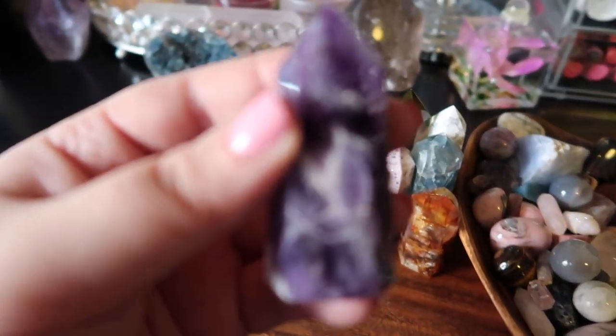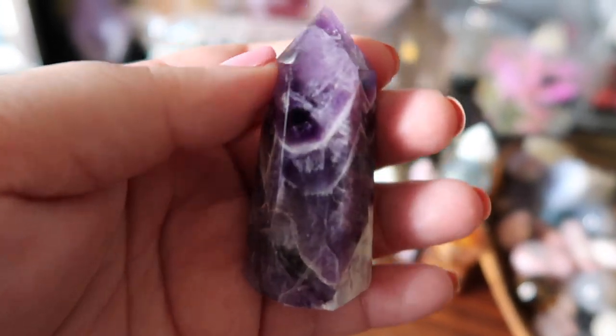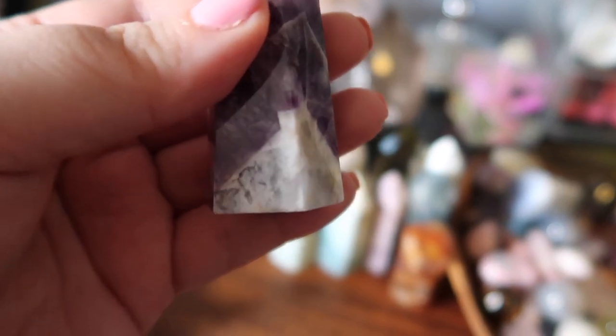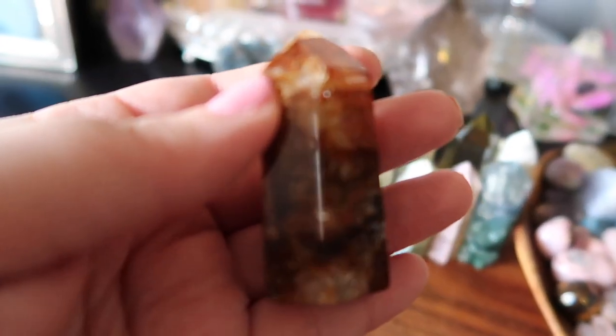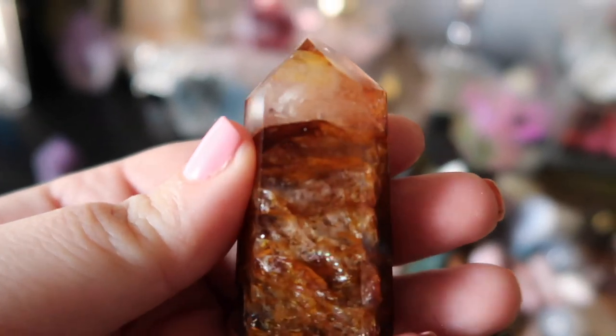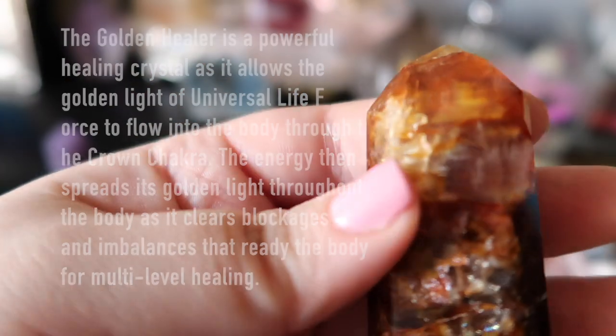I have a ton of fluorite in my hauls — it's one of my faves. Next is a beautiful dream amethyst. I'm very attracted to amethyst in general — chevron, dream, regular, aura — you can never have enough. What I really love about dream amethyst is that it has beautiful gray and white tones and inclusions at the bottom. Then I have a really saturated golden healer — when I first saw it I didn't even recognize it as golden healer because of how intense the color is.